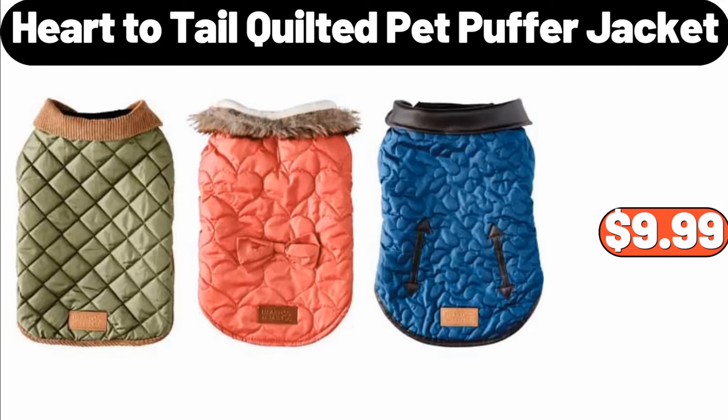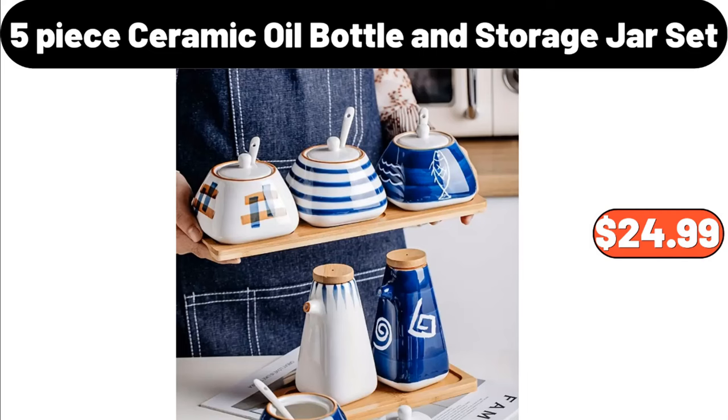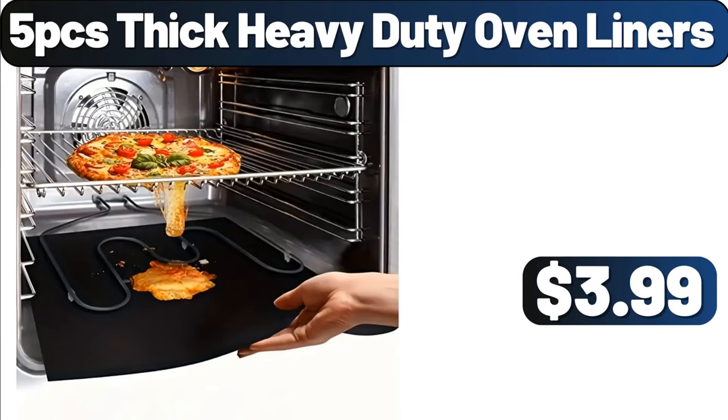Heart-to-Tail Quilted Pet Puffer Jacket, $9.99. 5-Piece Ceramic Oil Bottle and Storage Jar Set, $24.99. 5-Piece Thick Heavy Duty Oven Liners, $3.99.